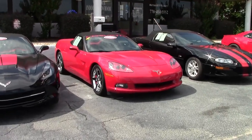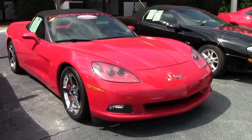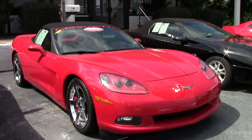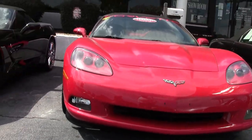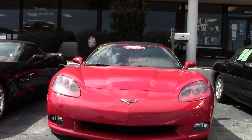2005 was the start of the sixth generation Corvette. In 2005, 2006, and 2007 we had the LS2 400 horsepower engine, and in 2007 the power convertible top — previously an option — was included in the 3LT convertible equipment group for 2007.